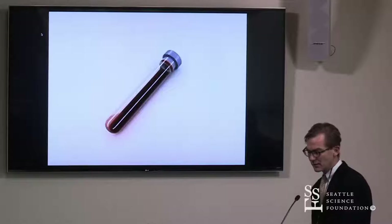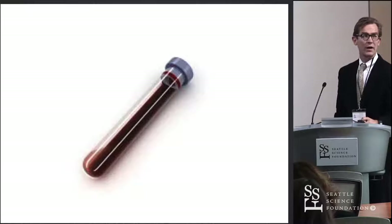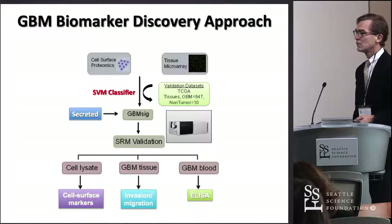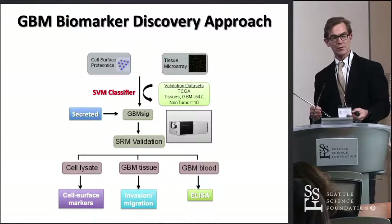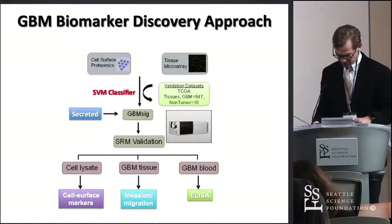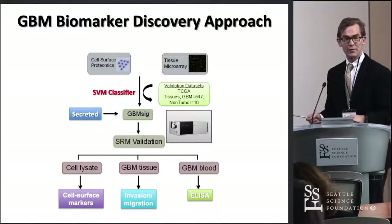The next thing I'm going to talk about is work primarily done by Dr. Ghosh, who completed his postdoc at the Institute for Systems Biology with Dr. Hood. They used a systems approach to figure out what biomarkers might be specific to patients with glioblastoma. This is evolving work, and we are continually collecting blood specimens and getting more information that I think will continue to move this forward to something that can be clinically relevant.